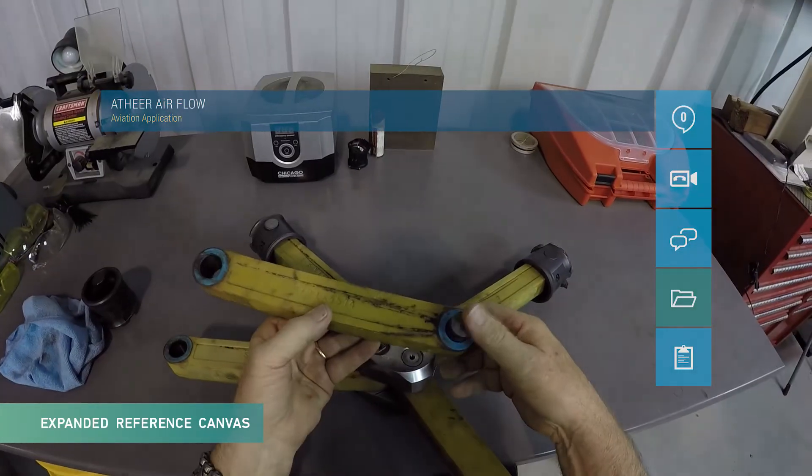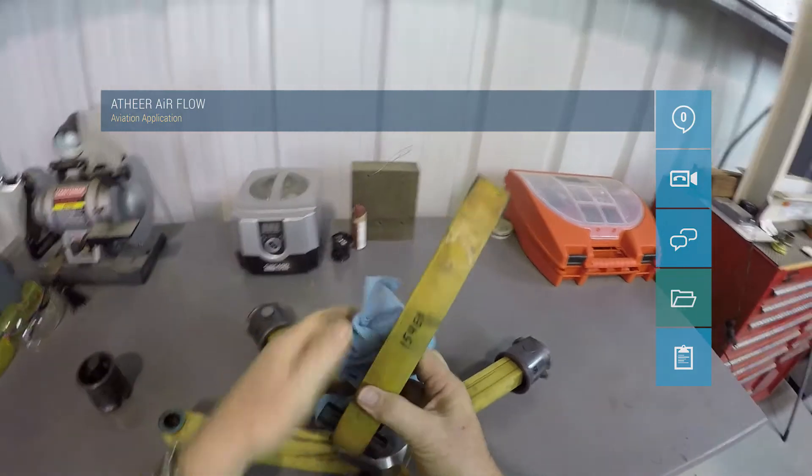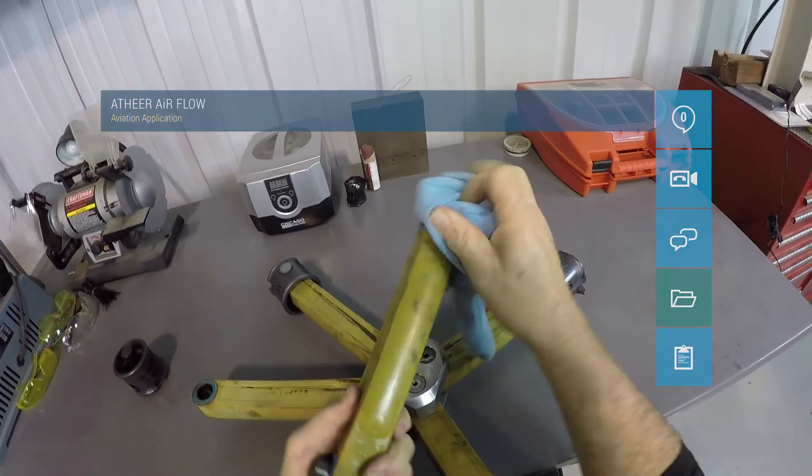This heads-up viewing mode allows reference to any form of detailed information, glancing naturally while continuing with hands-on repair activities. The result is accelerated productivity and convenience.